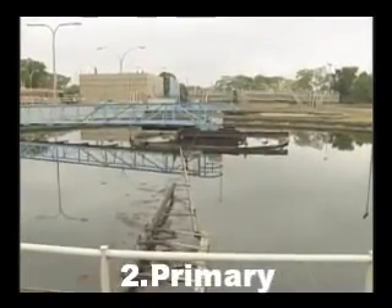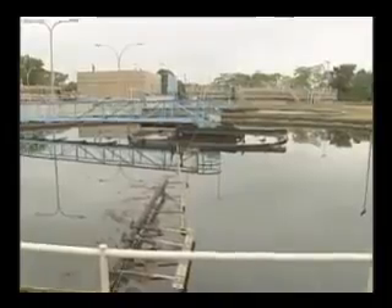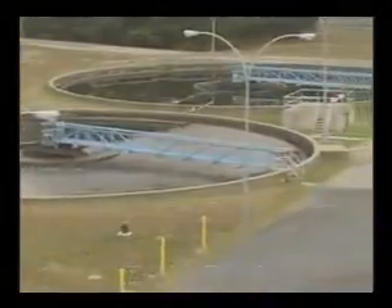Primary treatment uses large tanks. Large rakes on the bottom of these tanks and skimming devices are used to remove 35 to 60 percent of the pollutants.